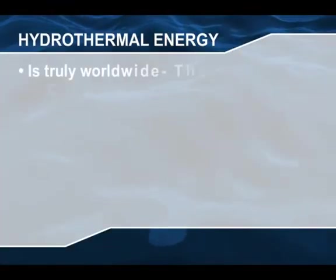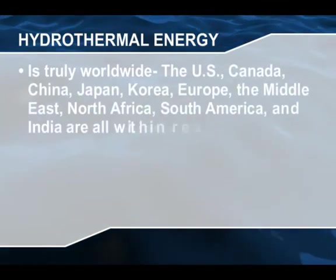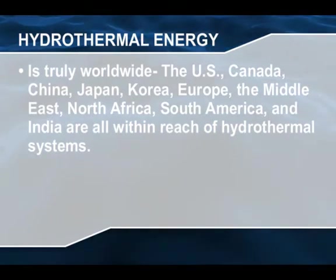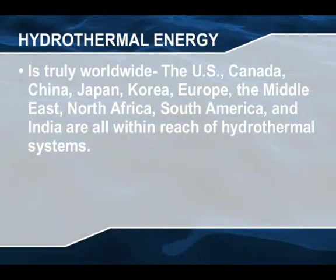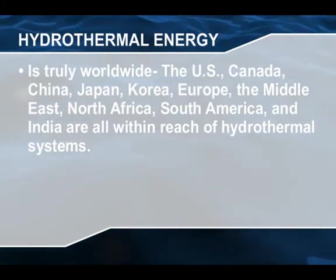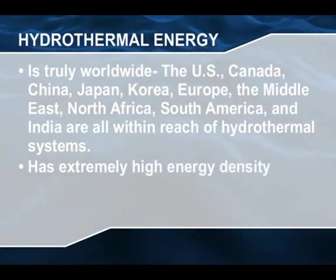The U.S., Canada, China, Japan, Korea, Europe, the Middle East, North Africa, South America and India are all within reach of hydrothermal systems. Hydrothermal vents can provide up to five times more power than nuclear plants.